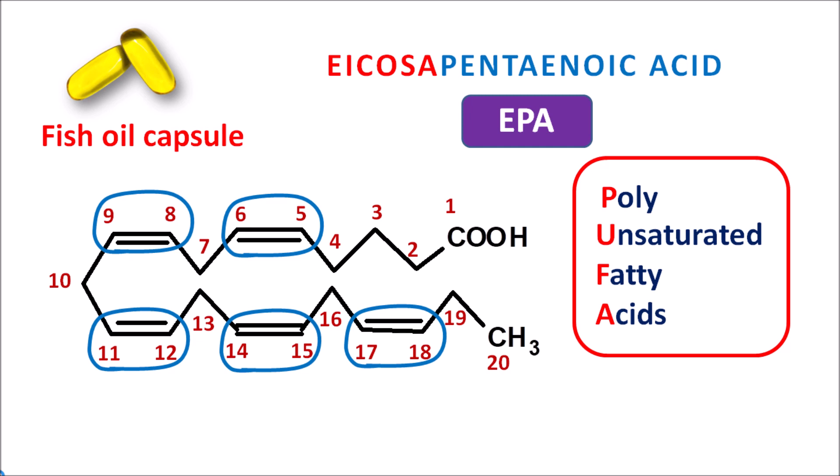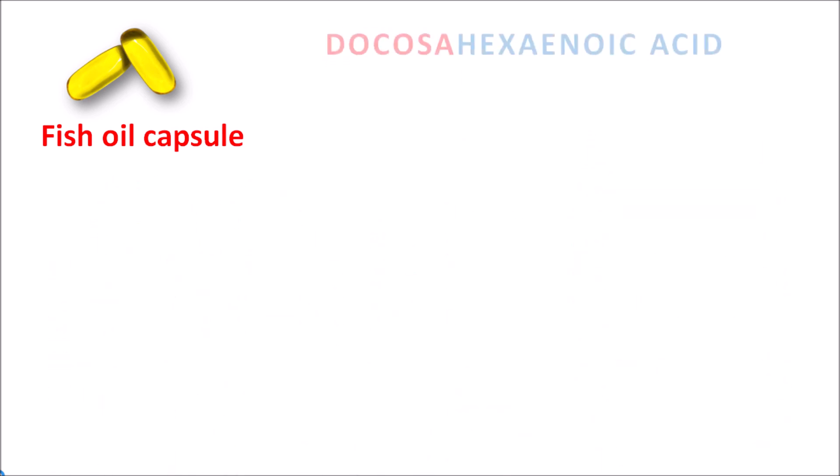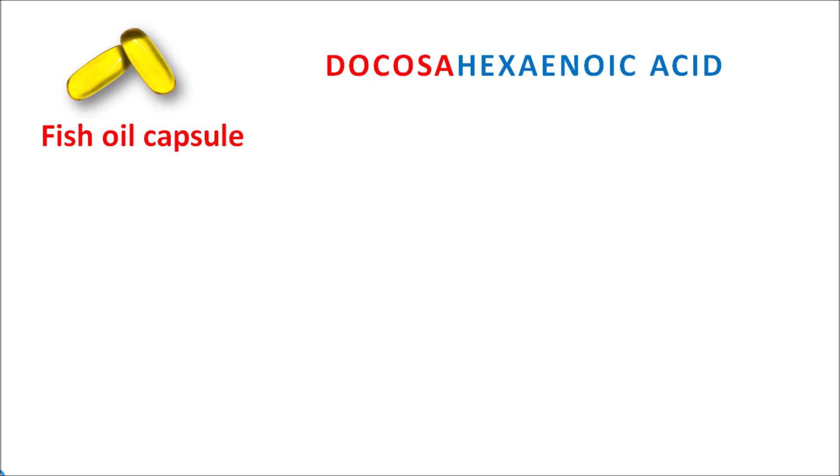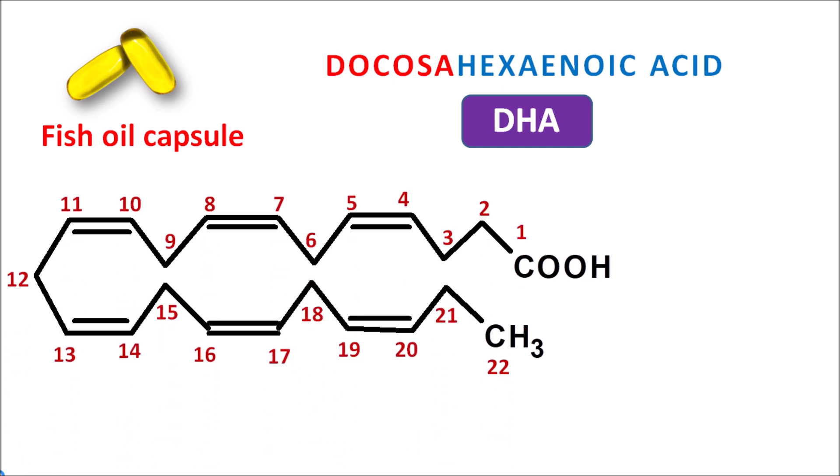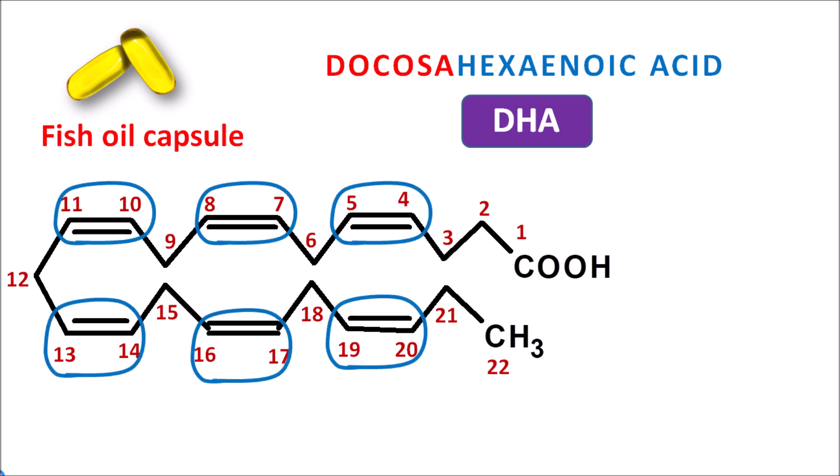EPA is one component in fish oil, and another component is docosahexaenoic acid, known as DHA. The prefix 'docosa' means it has a 22-carbon chain — this is the structure of docosahexaenoic acid. Giving the numbering, we can identify 22 carbons within the chain. This compound also has multiple double bonds; here we can identify six double bonds, so it is called hexaenoic acid. Docosahexaenoic acid is another polyunsaturated fatty acid that again produces antioxidant activity, improves immunity, and protects neuronal activity. These two components are highly rich in the fish oil capsule.